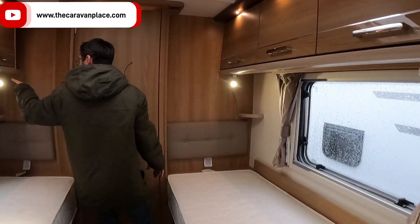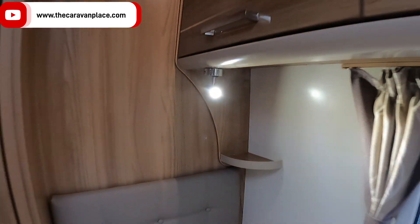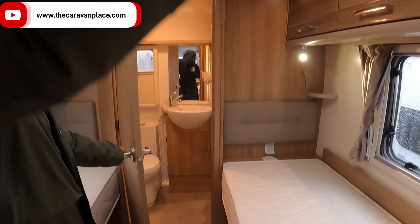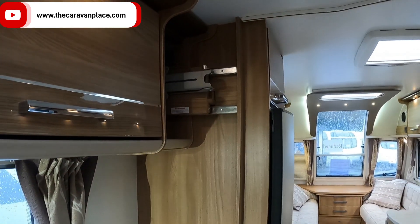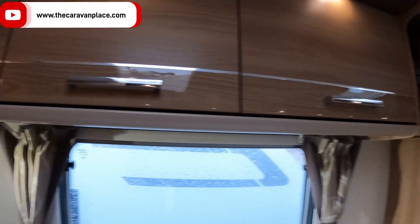Coming through to the back — one thing I forgot to mention — we've got little USB points in our little lights at the back here as well, so you don't need extra cables. We do have a 230 volt socket down there for drying your hair etc. The TV point in the bedroom will flip round so you can watch it in the front seating area or while you're in bed.